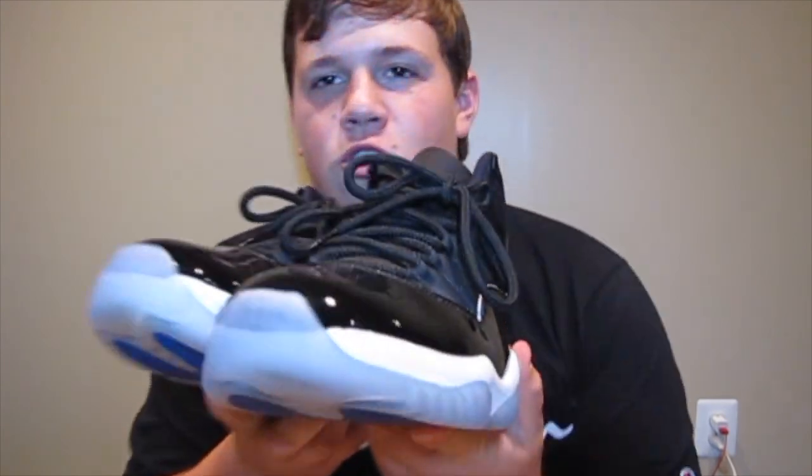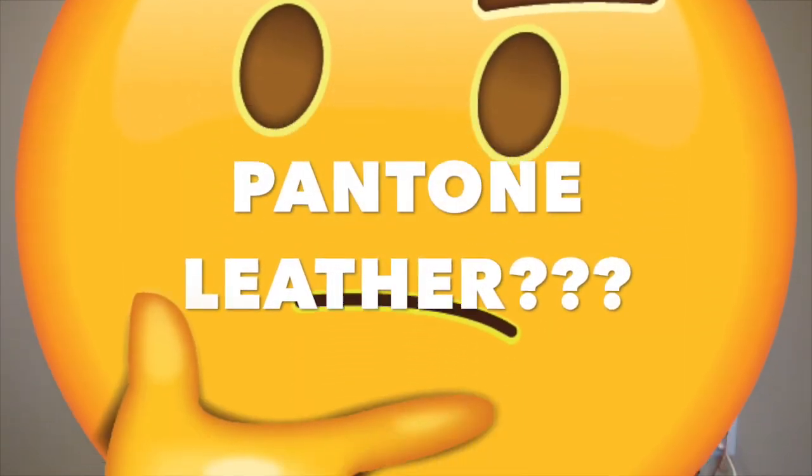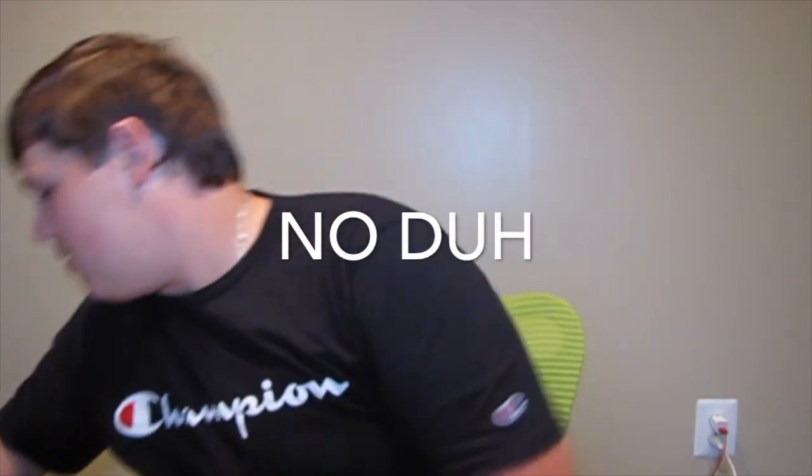Here we have one of the nicest shoes in my collection — Jordan 11 Space Jams, the 2016 release. See that nice 45 on the back. Something about the Jordan 11 just always catches my eye. I think it's the shininess of that patent leather. It's one of the most classic styles of Jordans that everyone knows. Everyone knows this is what Michael Jordan wore in Space Jam, which makes it one of the most iconic Jordan 11s on the market.